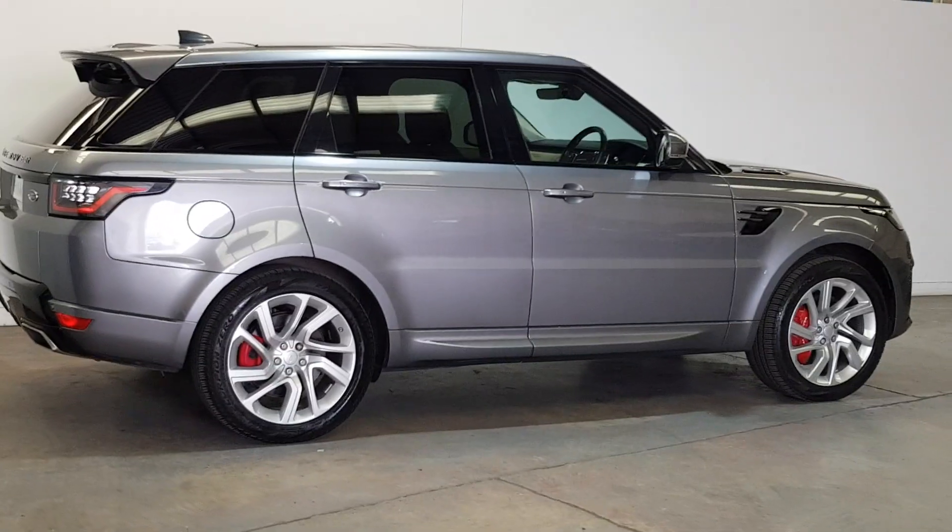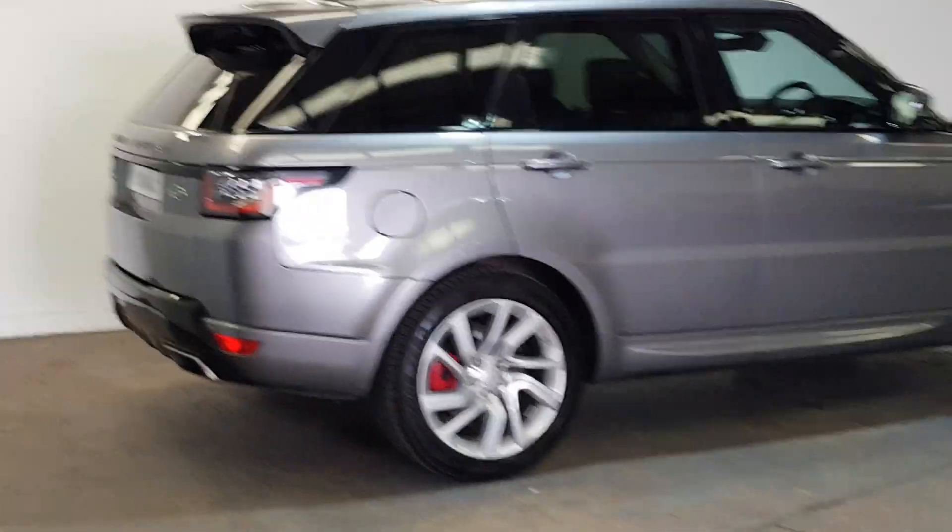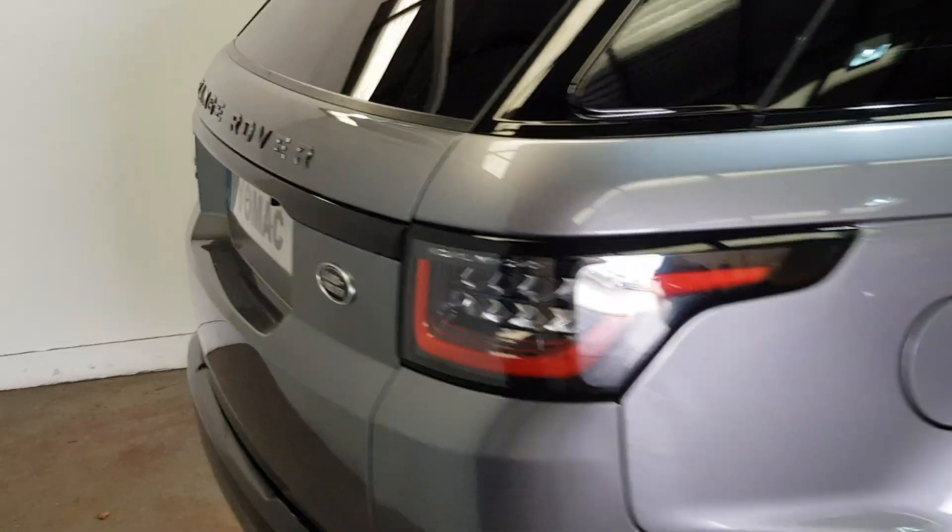As you can see, it's got the red calipers and upgrade alloys. You can mark the condition throughout. It's got the power tailgate and the rear privacy glass.